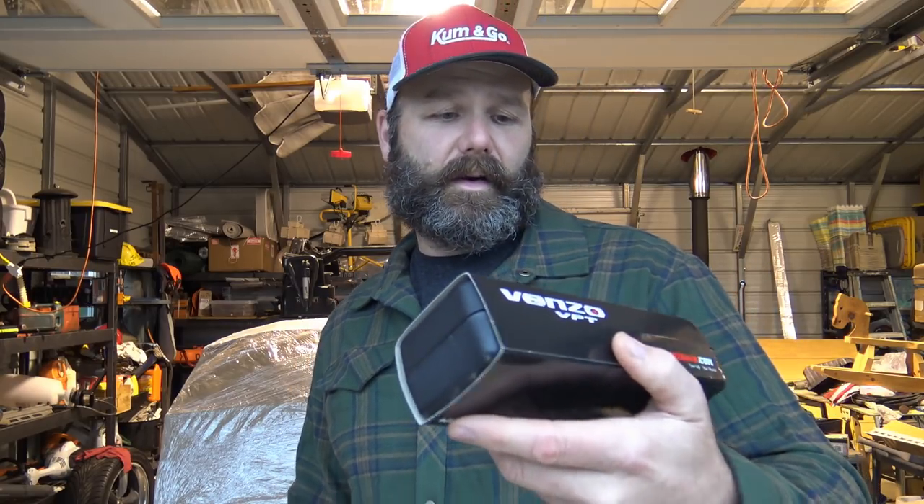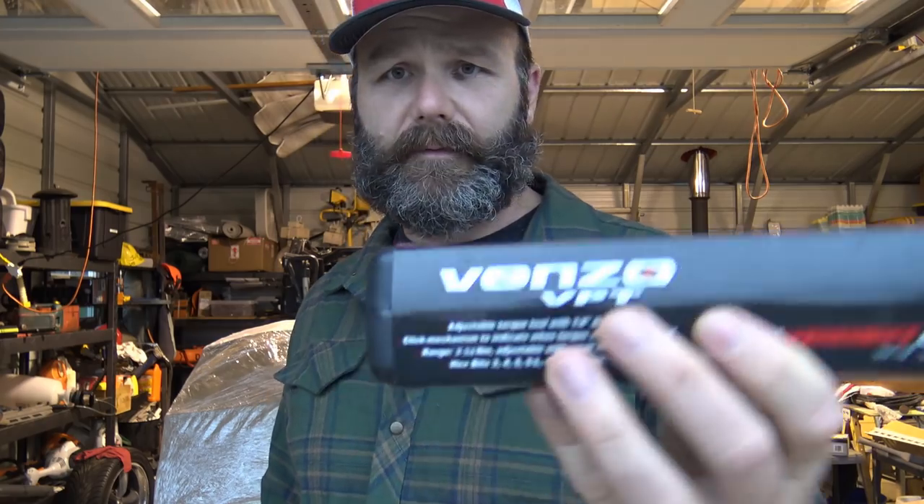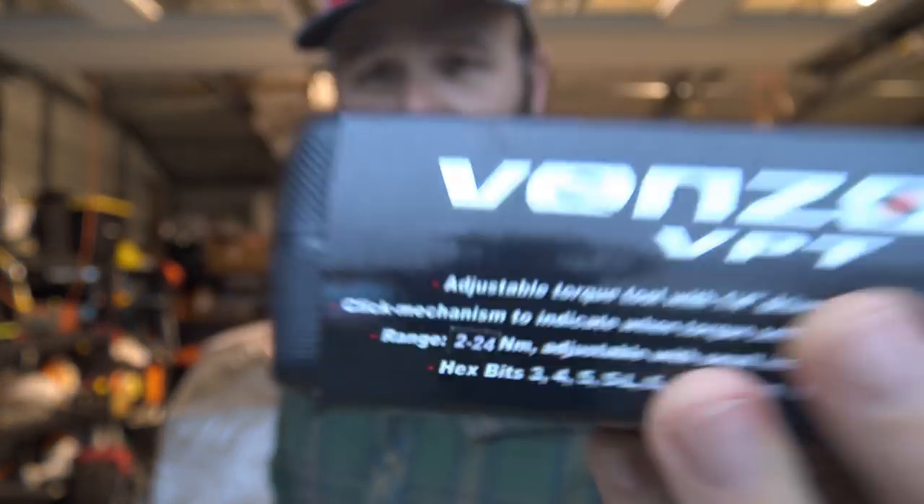I got a tool the other day. I was working on a sprinter van and I had to tighten up the rear U bolts on it — it took 115 foot pounds of torque. All I had was this Venzo. It's actually made for bicycles — it's a torque wrench that goes from two to 24 Newton meters. I also have another torque wrench that comes in a nice little case. Most of these torque wrenches come in great little cases. I picked this one up at Harbor Freight.